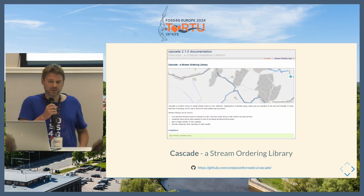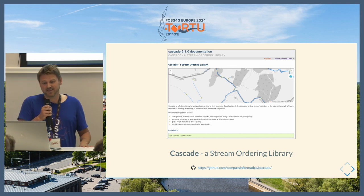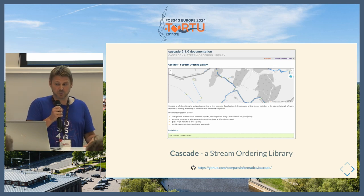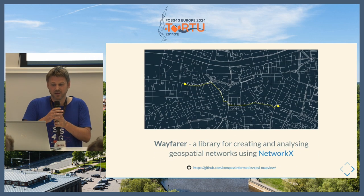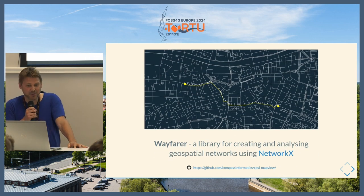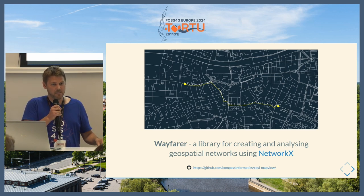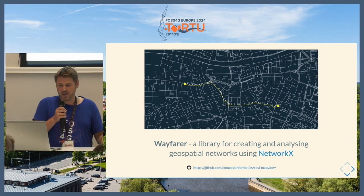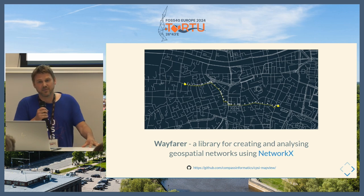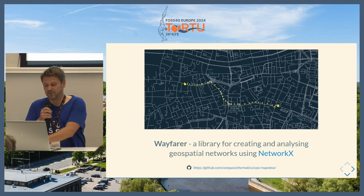A couple of Python libraries were open-sourced as part of this project. The first is a library called Cascade that creates the Strahler or Shreve stream order using pure Python, quickly generating stream orders for networks. The second library, also used for roads, is Wayfarer — similar to the NetworkX graphing library used for connecting nodes and edges, but Wayfarer takes that and applies it to geospatial datasets. That gave us things like getting all paths from source to sinks and running everything quickly through the Python backend.